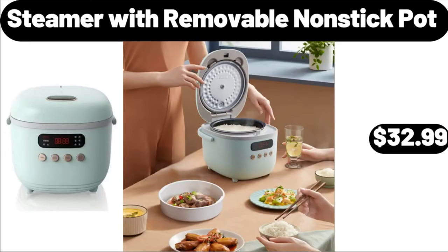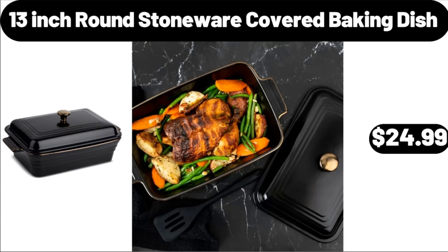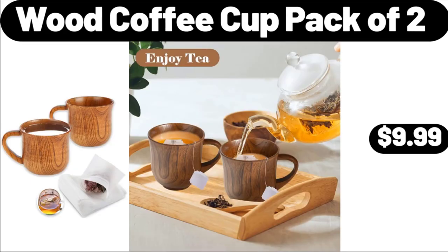Steamer With Removable Non-Stick Pot, $32.99. Mixing Bowls With Lid Set of 5, $12.99. 13 Inch Round Stoneware Covered Baking Dish, $24.99. Wood Coffee Cup, Pack of 2, $9.99.